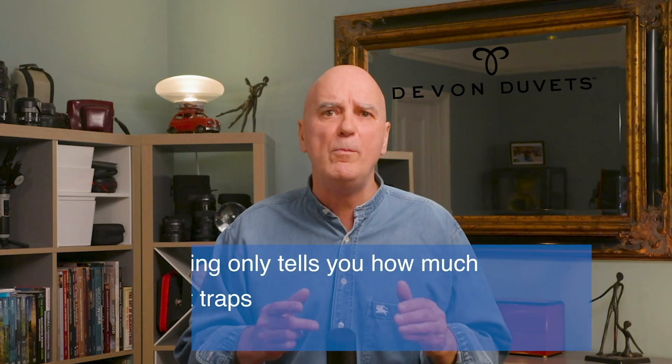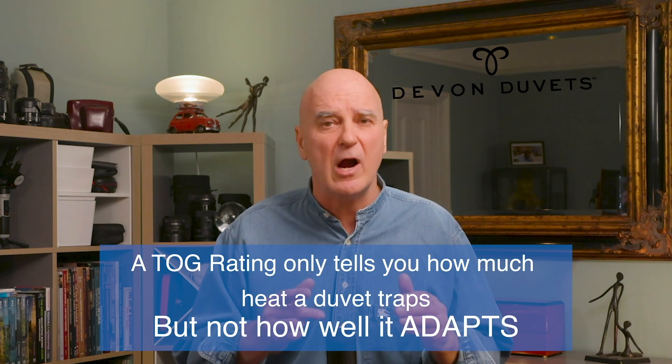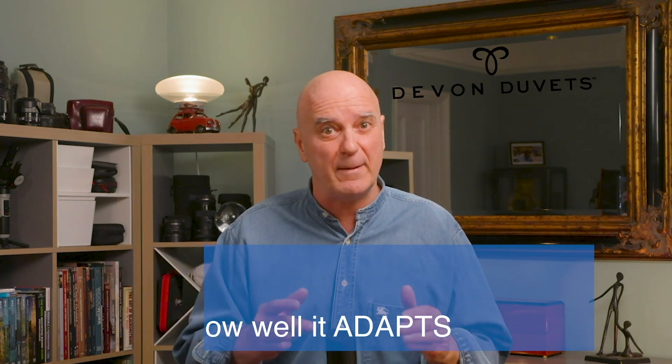So what does this mean? A TOC rating only tells you how much heat a duvet traps in a controlled test — it doesn't measure how well it adapts to temperature changes. With a synthetic or down duvet, you either feel too hot or too cold because those materials can't adjust. But with our wool duvets, you don't need a TOC rating because the duvet is working with you, naturally regulating your temperature all night long.